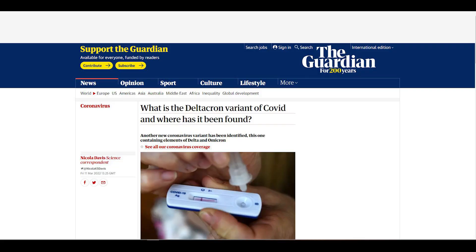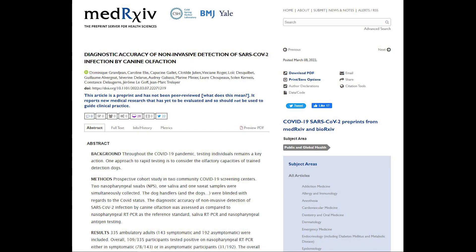"Deltacron is a product of both the Delta and Omicron variants circulating in the same population," said Prof. Lawrence Young, virologist at the University of Warwick. To help with screening, another study on MedRxiv investigated the power of dogs.